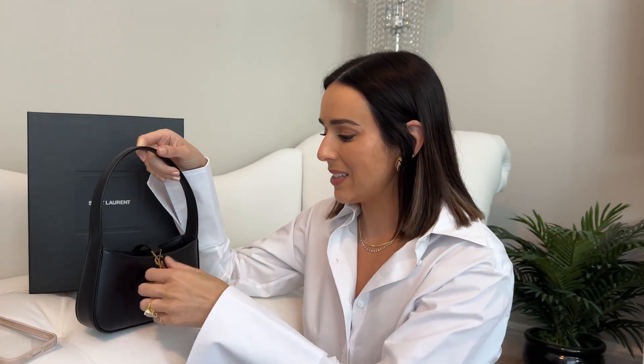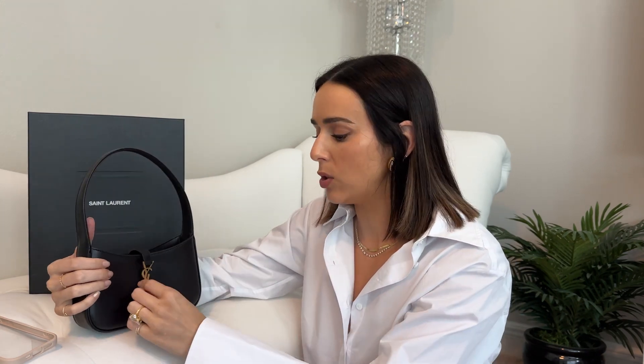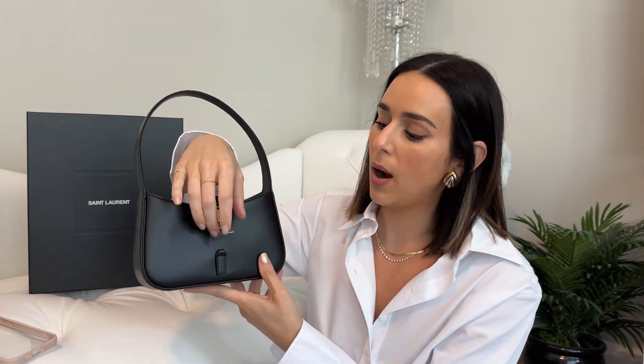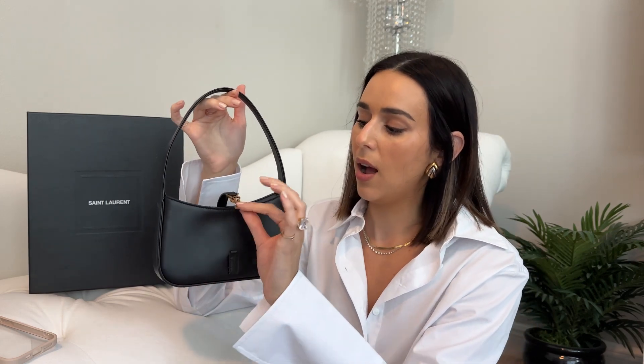Getting in and out is a bit fussy, and the closure isn't very secure — stuff could fall out, or someone could easily access it. But it's also still a pain to get into, so it's kind of the worst of both worlds. I also think over time the metal closure will probably end up scratching the front of the leather. There are also no feet, so the bottom will get scuffed and worn over time.